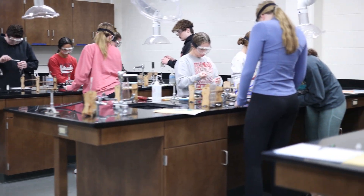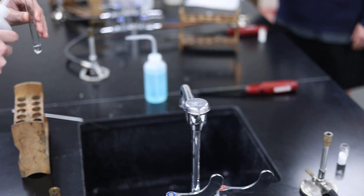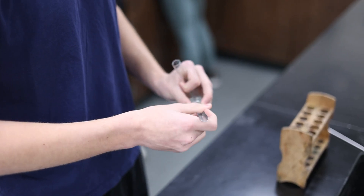Lab setting is usually the end result after what we talk about in lecture. We'll introduce a concept in the classroom, talk about it, solve a couple of practice problems, and then we'll do a lab on it where we actually get to physically see what happens whenever we're exploring some sort of chemical phenomena.